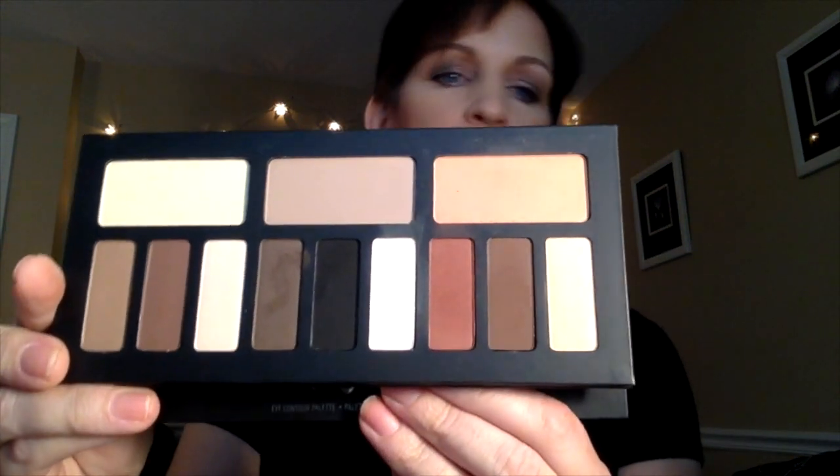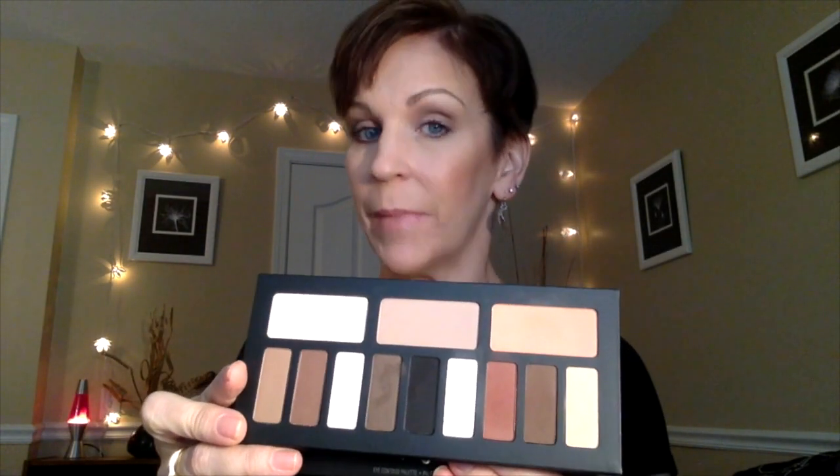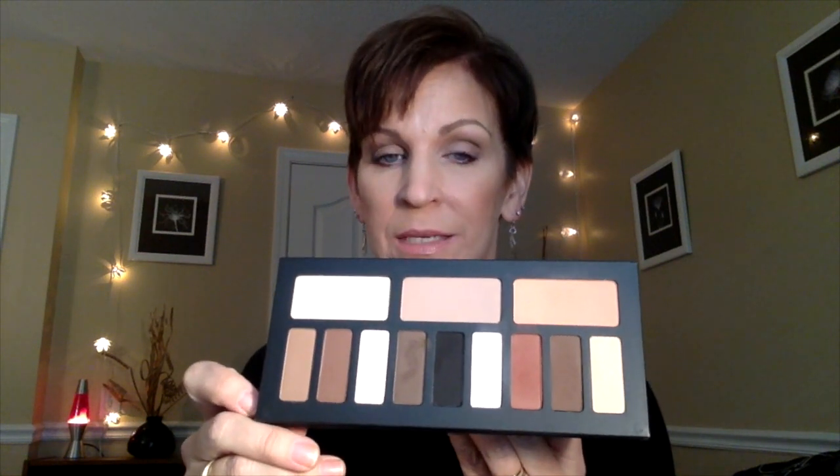Not to jump ahead, but I love this palette. It's all matte, which is perfect for me because I need matte shades. I have hooded deep-set eyes which don't always play well with shimmery shadows. I was on the fence because I already have the Too Faced Natural Matte palette, which I love.